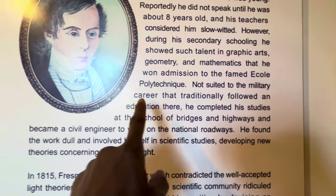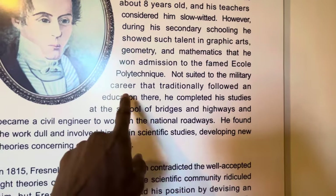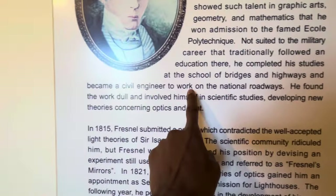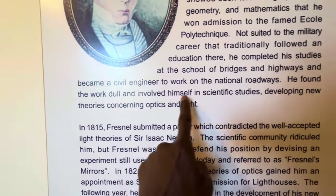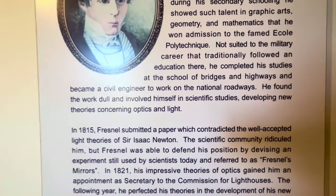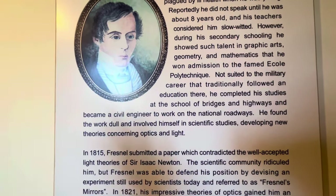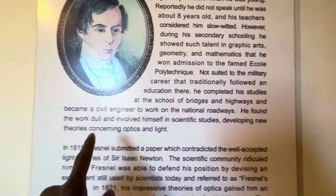However, during his secondary schooling he showed such talent in graphic arts, geometry, and mathematics that he won admission to the famed École Polytechnique. Not suited to the military career that traditionally followed that education, he completed his studies at the School of Bridges and Highways and became a civil engineer working on national highways. He found the work dull and involved himself in scientific studies, developing new theories concerning optics and light.